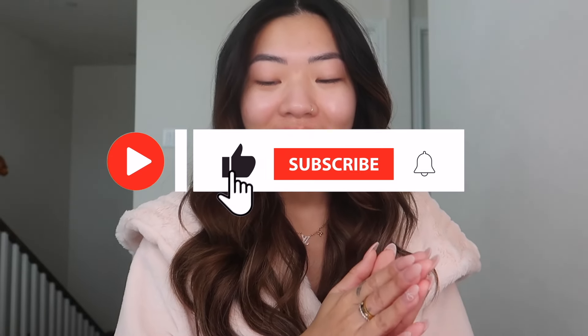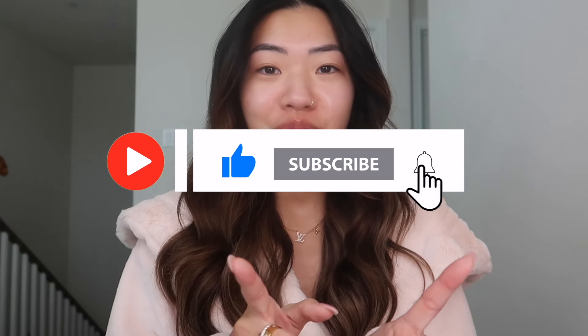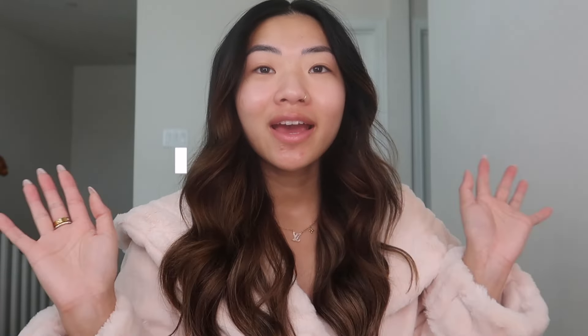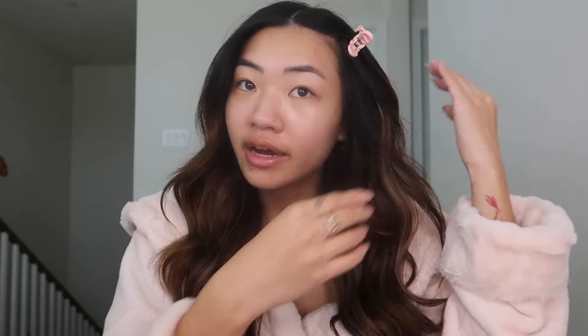If you are not yet subscribed to the family, please go ahead and subscribe and don't forget to put the post notifications on — that's the bell button — so you never miss an upload. Let's get started. I'm just gonna clip my hair back right now. I don't know how people can do their makeup without putting their hair out of their face — not me.